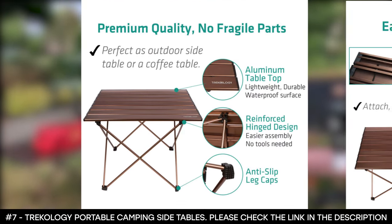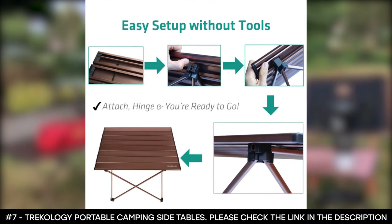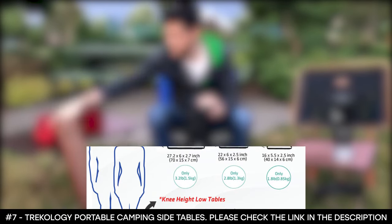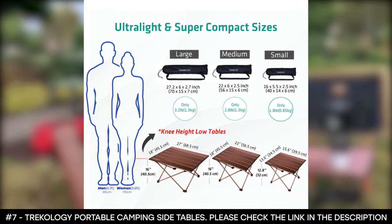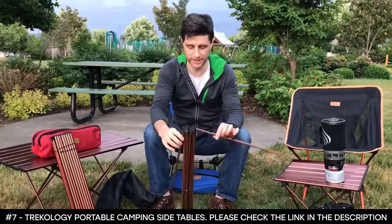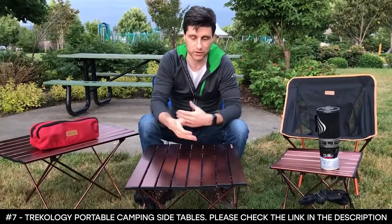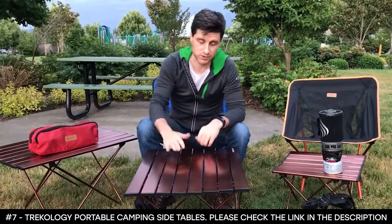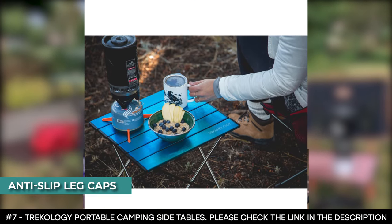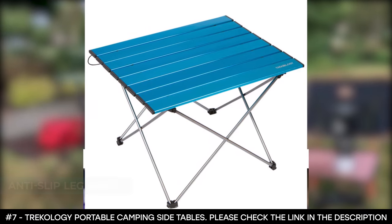It's ideal for all outdoor activities, including backpacking and picnics. Since it's foldable, this best camp table is compact so that you can carry it anywhere. The aluminum tabletop is waterproof, weather-resistant, and easy to wipe clean, unlike wooden or nylon top portable tables. It features a reinforced hinge design that enables an easy and robust connection to the tabletop. All you have to do is pop it open, attach the tabletop, and you're good to go — you don't need any extra tools.